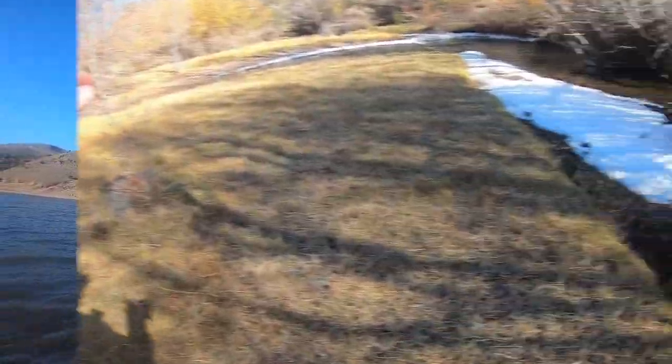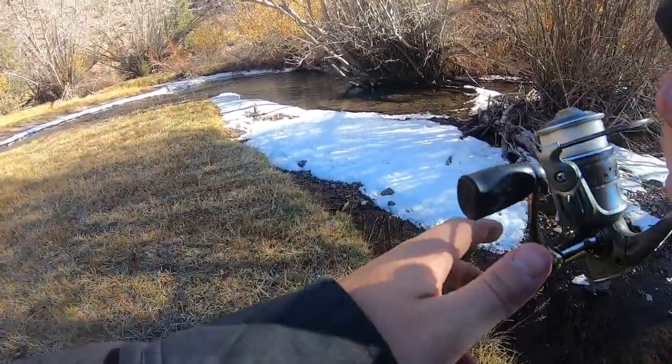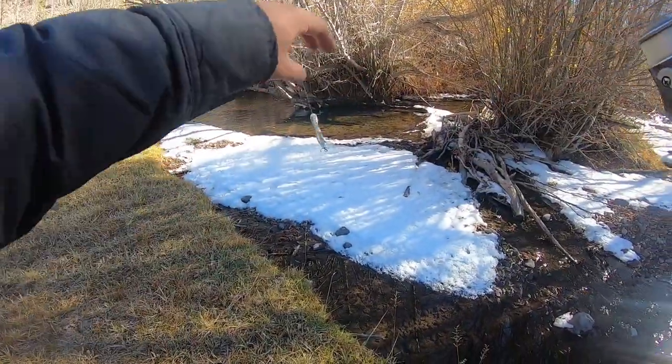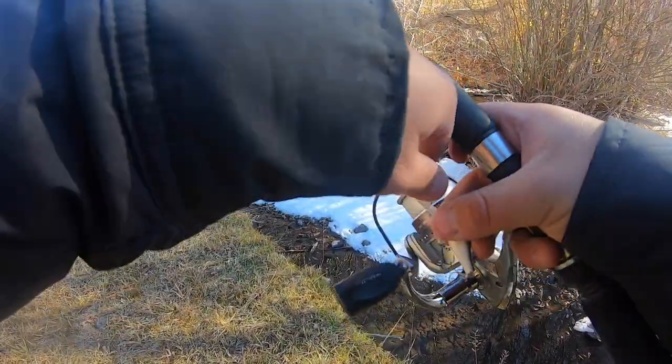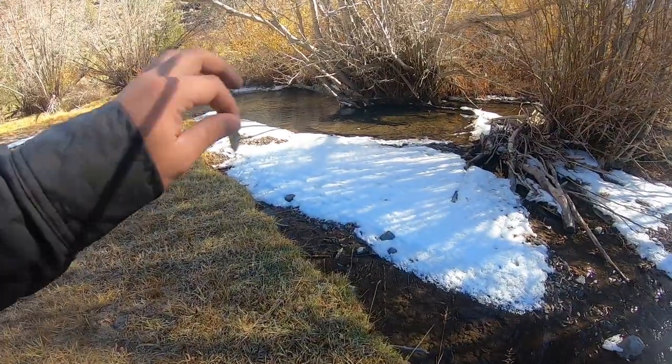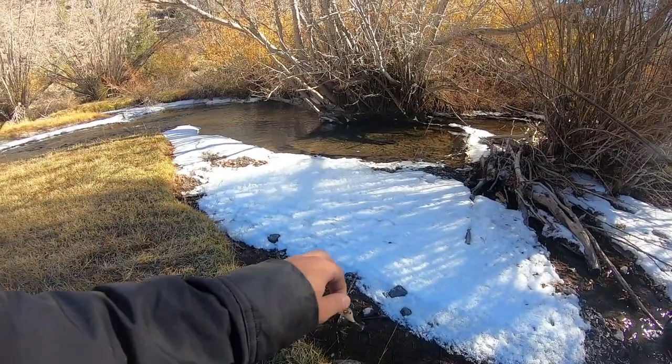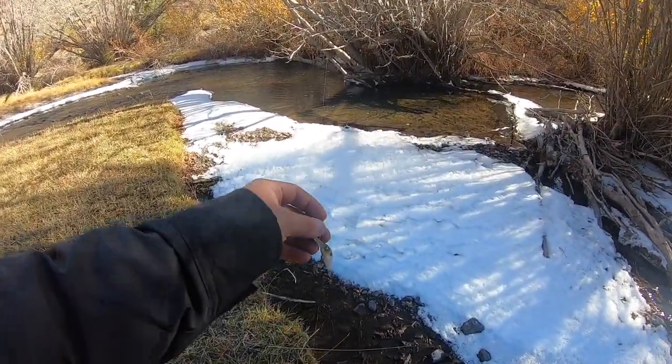All right folks, the wind's starting to pick up a little bit, so I'm gonna head off the lake and explore some new places. Spot number two — we're changing it up a little bit, fishing this little teeny tiny crystal clear creek for brown trout. Honestly my favorite thing to do when the water's low and clear and you can just chase these little trout around. It's just so much fun.